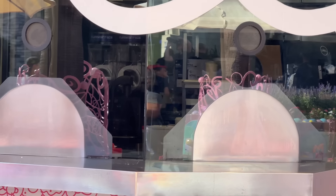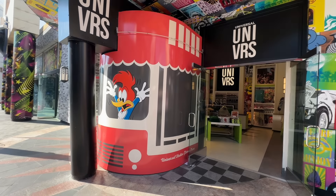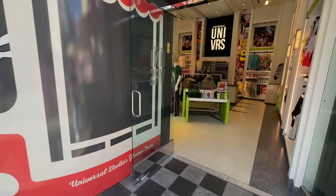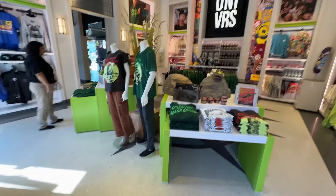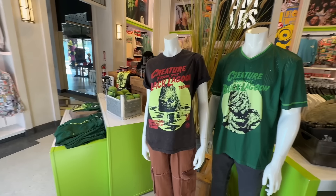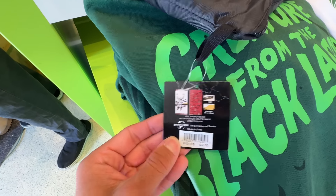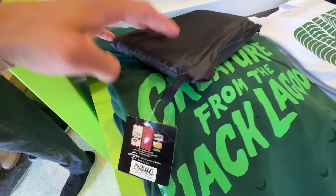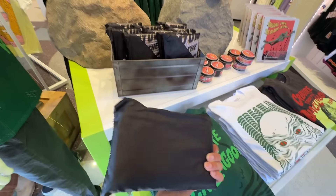Yeah, they're going to open very, very soon. They've changed the display inside of the Universe Store — they left Woody Woodpecker and the 60th anniversary glamour tram, but inside they changed the display. They have a lot of Creature merchandise for its 70th anniversary. I love this acid wash shirt. If any of you have insight on what this might be, let me know, because they did something similar for Horror Nights.